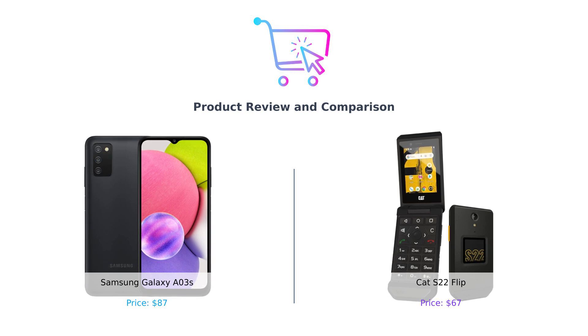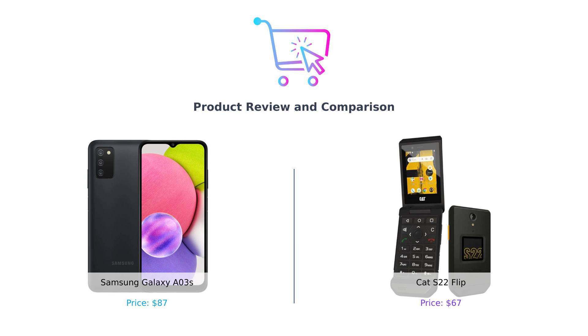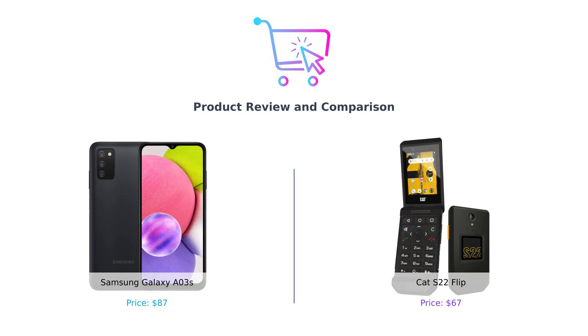Today we have a clash of the titans — or should I say a clash of David and Goliath. On the left we have the Samsung Galaxy A03s and on the right the Cat S22 Flip. Let's see which one deserves your hard-earned cash.